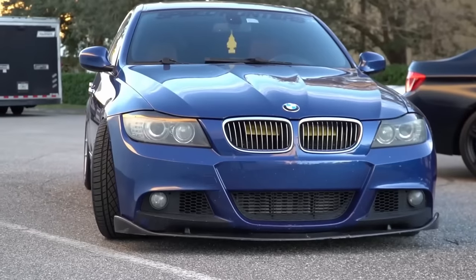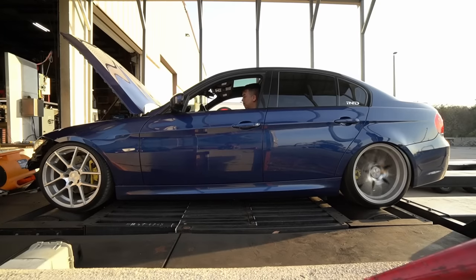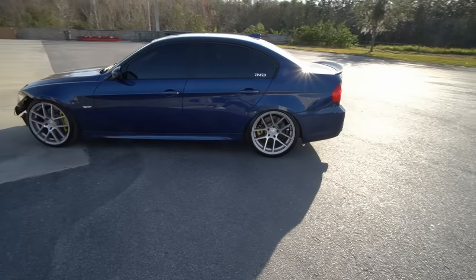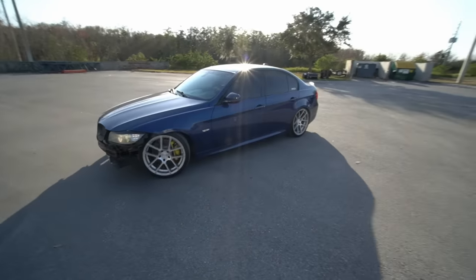The BMW 335i is an amazing car. It looks timeless, tuning potential is through the roof, and the aftermarket support is endless. The best part? You can get them for a steal, at least for now.